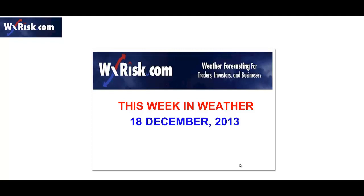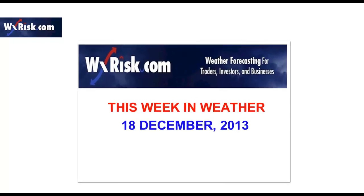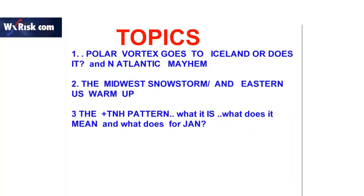The kernel of confusion, the captain of the catastrophe, the commander of chaos. It's 11 o'clock here in the east, 8 o'clock west coast time. Let's talk this week in weather. There are a lot of topics to talk about here, a lot of points to make, but only three particular topics.